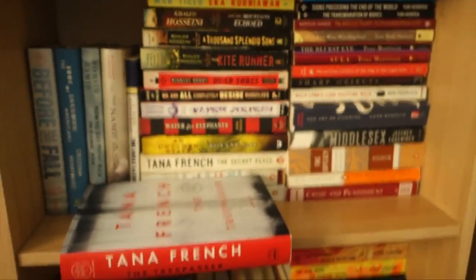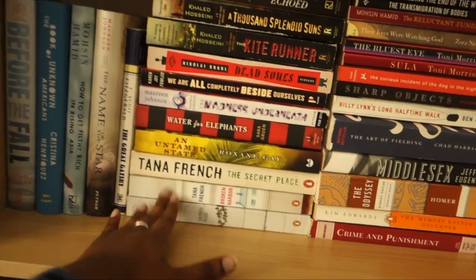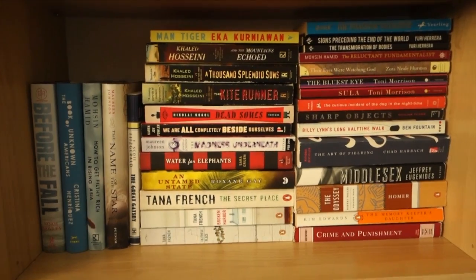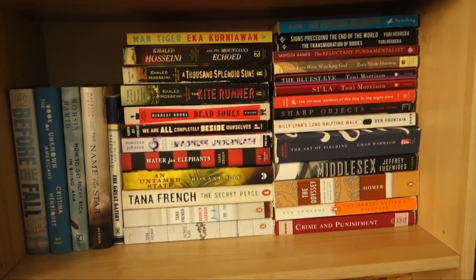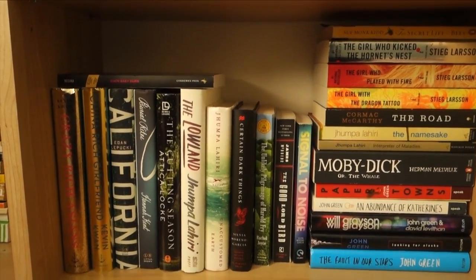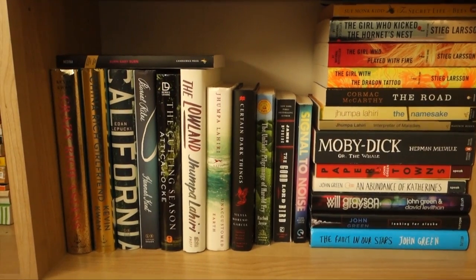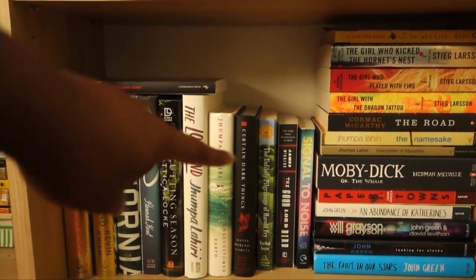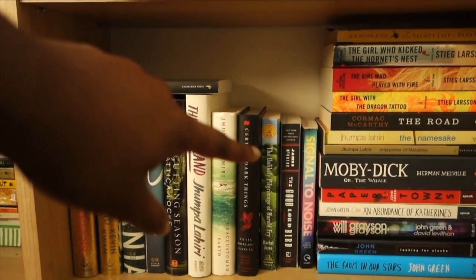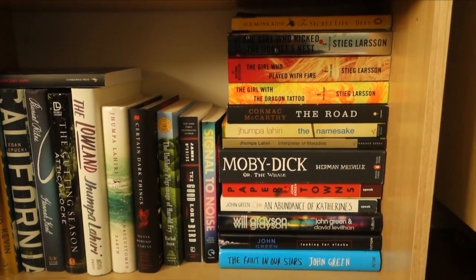On the next shelf, a Tana French is sitting here because I had just recorded that review and stuck it where all of my Tana Frenchs go. There's a good chance I'll buy The Trespasser in paperback just to have the paperback with all the other paperbacks. I really like organizing by size because it just looks so nice. On the bottom shelf I have Crazy Rich Asians and China Rich Girlfriend by Kevin Kwan, Burn Baby Burn by Meg Medina, Burial Rites by Hannah Kent which everyone loves. My Jhumpa Lahiri — the hardcovers are here and the paperbacks are over there. Signal to Noise by Silvia Moreno-Garcia and her other book Certain Dark Things sitting close together. The Stieg Larsson books, Cormac McCarthy, and my John Green books.